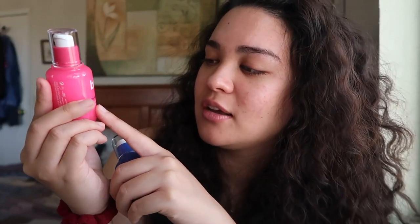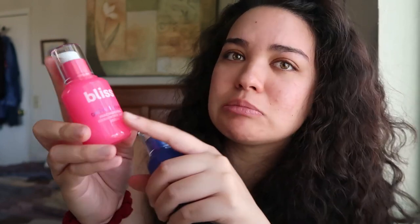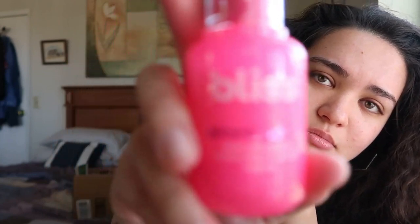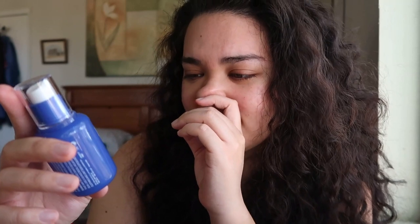The daytime Bliss serum is the Glow Hydrate Niacinamide and Hyaluronic Acid Serum — it's pink, it's heavy, and there's a lot of product so it'll last you a long time. The nighttime one is the Renew and Smooth Glycolic and Polyhydroxy Acid Night Serum. I love Bliss.